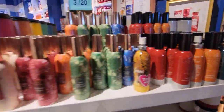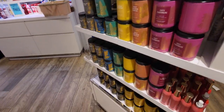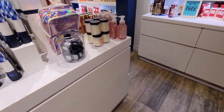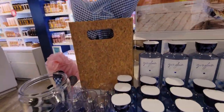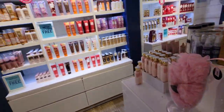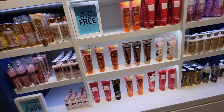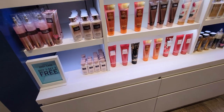Over here are the room sprays again, three for $20. When they say concentrated they mean concentrated — those room sprays are so powerful. They work so well in my house and just make it smell so good. There's that beautiful sparkly cork gift bag, I think it's still $3.50. And over here is the wall of buy three get three free — nothing really new on this wall.